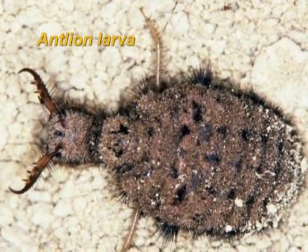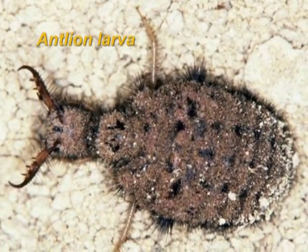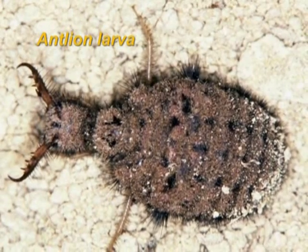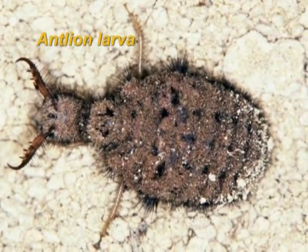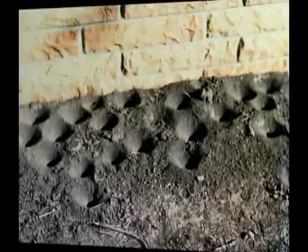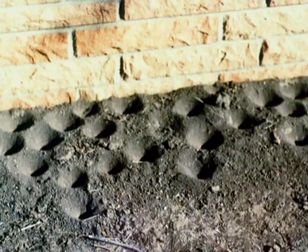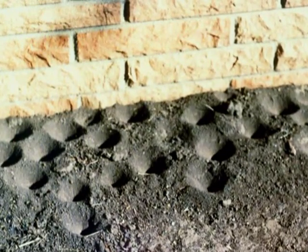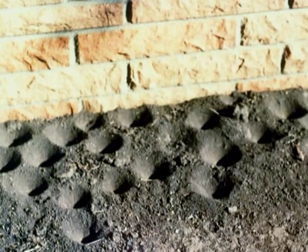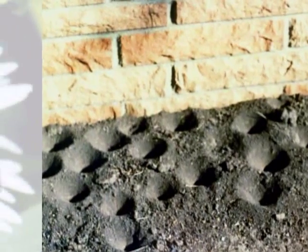Antlions are another beneficial insect to keep around your plants. Antlion larvae build a pit that they will sit in with their large mandibles open, waiting for an ant or other small insect to fall in and be eaten. These pits are what you would see, not usually the insect itself. The pits resemble an inverted anthill and will usually be around buildings or other shady areas of the lawn, typically in sandy soil.